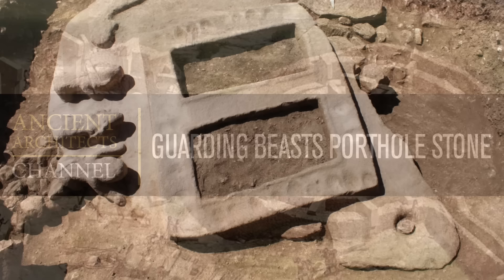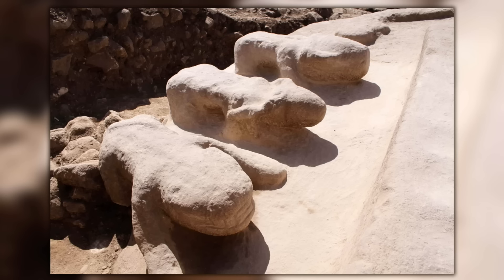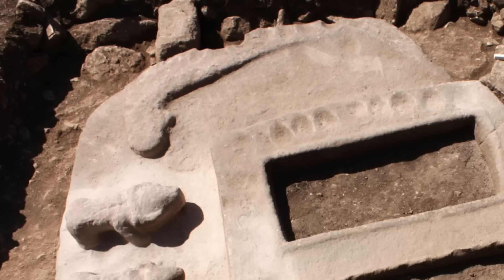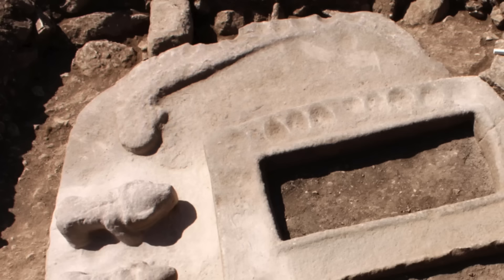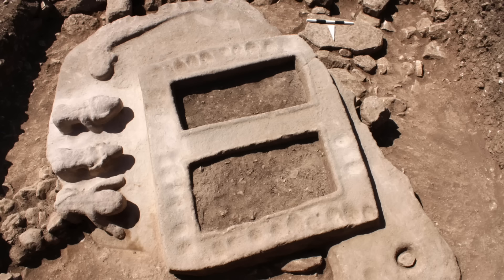Number 7: The Guarding Beast Porthole Stone. This is one of my favourite finds at Göbekli Tepe — a monumental porthole stone with two openings, measuring three metres by three. As you can see, it is richly decorated with three half-a-metre-long sculptures of quadrupeds, identified as a bull, a ram and a wildcat. You can also see a 1.5 metre long snake in high relief. Cut marks also surround the windows. When found, the stone was not in situ, so we don't know its original context, but it was clearly part of a once important building whose entrance had to be guarded accordingly.